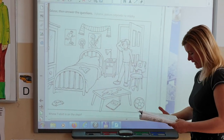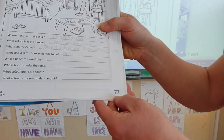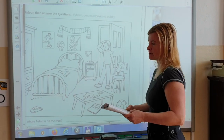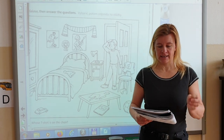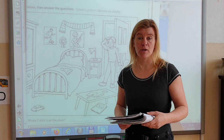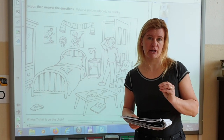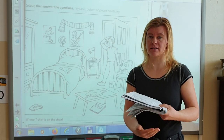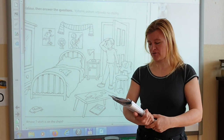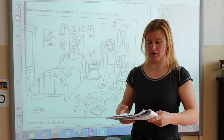Teď budeme procvičovat v pracovním sešitu. So please open your activity book at page 77. Are you ready? Prepare your colour pencils, open your pencil case, and prepare your colour pencils — listen and draw, OK?